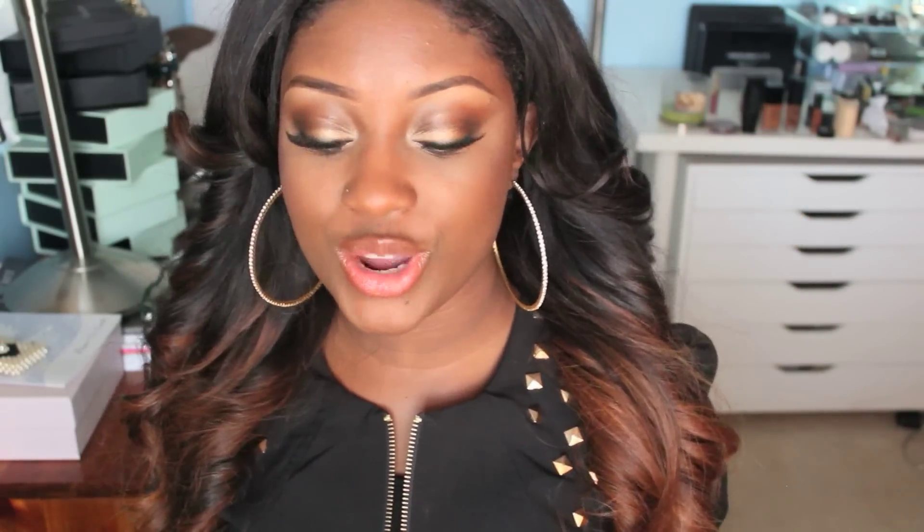I hope you guys enjoyed my empties video — this is the first time I've done this. I've just been collecting products that I've used up within the last month. If you guys want me to continue doing videos like this, let me know. Definitely thumbs up this video. It's like mini reviews of products I've completely used up, and I feel like once you've completely used a product you can really give an in-depth review on it. If you enjoyed this video, let me know in the comments down below. Thumbs up and I'll catch you guys in my next one. Bye guys!